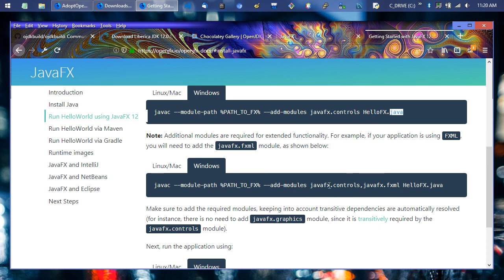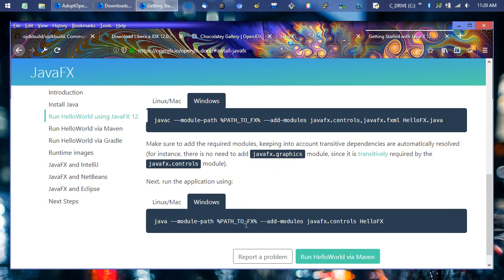You have to provide the module path to run it as well, bringing in modules like fx.controls and fxml if you're using an FXML file. From there, it should behave a lot like older versions of Java if you have a Java 7 or 8 program with JavaFX code. That's it for what's up with the Java landscape — pick something, try it out, if you don't like it pick something else. Links to everything will be in the description below.